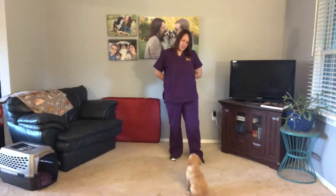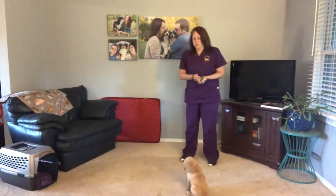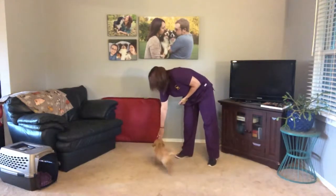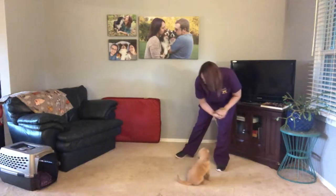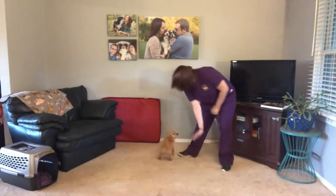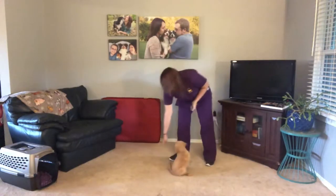Ginger, look. Yes, good girl. Ginger, touch. Yes, good girl. Touch. Yes, good girl. Touch. Good job. Good girl Ginger.